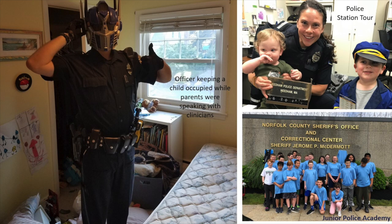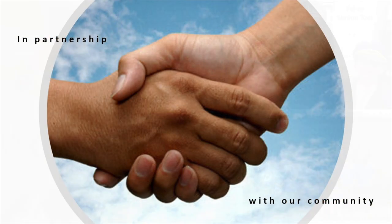We do station tours as part of our Junior Police Academy, and we did a tour of the Norfolk County Sheriff's Office. That partnership with our community is a big thing — I'm a real true believer in it.